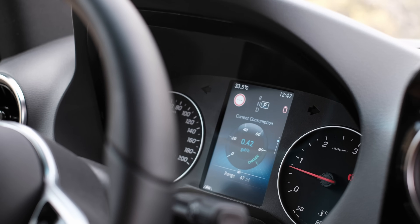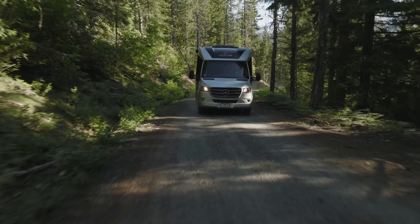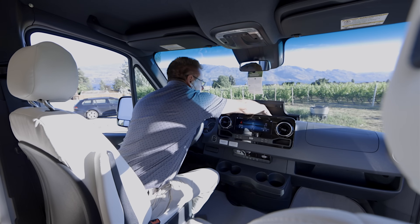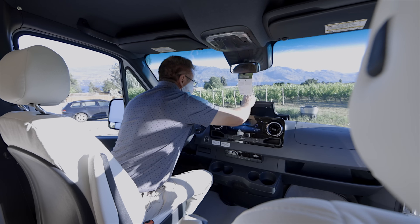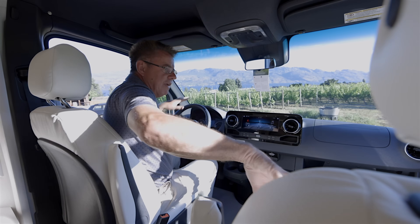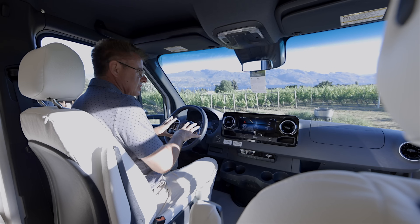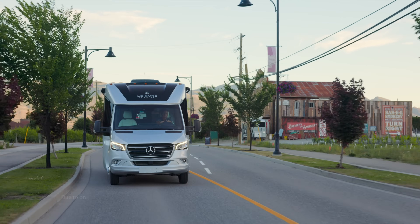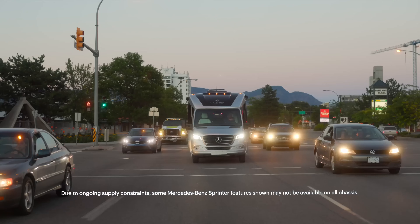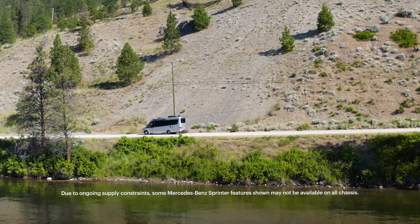We've got charging ports, a wireless charging port right here, USB-C charging ports, built-in cup holders. We've got airbags in the seats, airbags in the chassis, airbags in the steering wheel for safety. Safety is very important. We order all of our chassis with lots of safety features from Mercedes-Benz: front collision impact assist, lane keeping assist, side wind turbulence assist, which is very important.